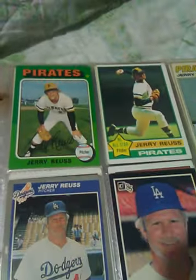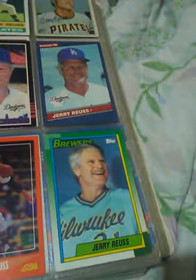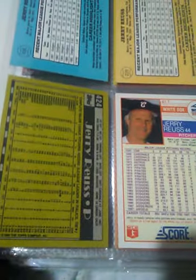Jerry Reuss — however you want to say his name. He played until he was like 42 or something. He played from like 1969 to, I think, 91 or 92. As you can see on the back of his cards, he played forever — 23, 24 years.